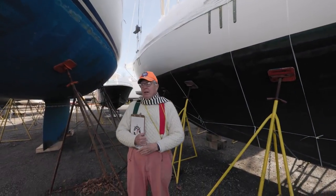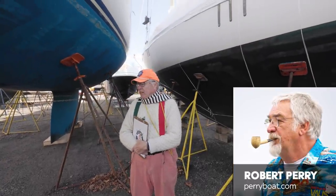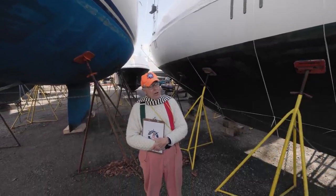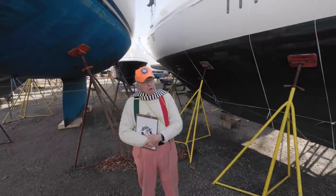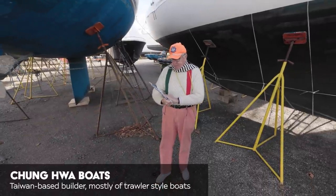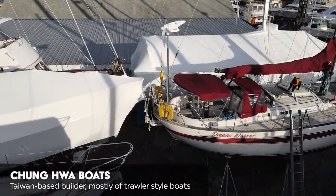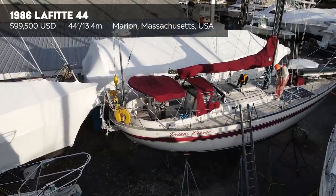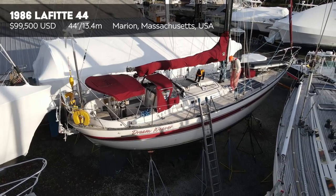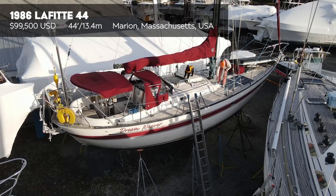Today we've got a Robert Perry design. Robert's one of the more prolific naval architects the country has known, and I think he's got something like well over a hundred designs to his credit. A lot of them built over in Taiwan. The one we're going to see today is from the Cheonghua yard. This particular boat is a 1986 Lafitte, and it was commissioned by a group of men who wanted to build a really super boat. They went to Perry and said, what can you design for us?